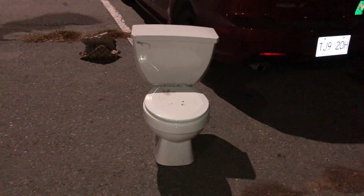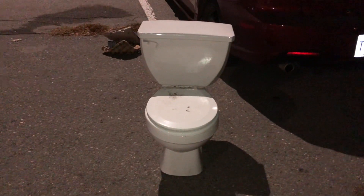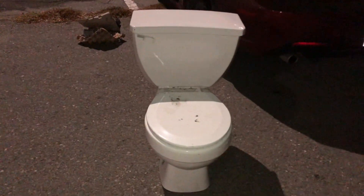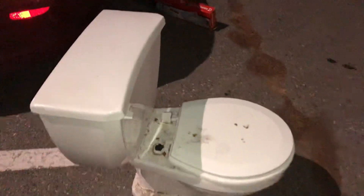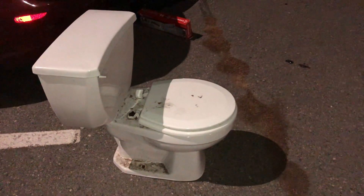Hey guys, this month I acquired a handful more members to the collection. This one here came from Kelowna. I got this for free off Marketplace. It's a 1995 Gerber Mount Vernon. The only one similar to this I've seen on YouTube is the one Toilet Standard 53 owns, and he's owned that one for quite a while.